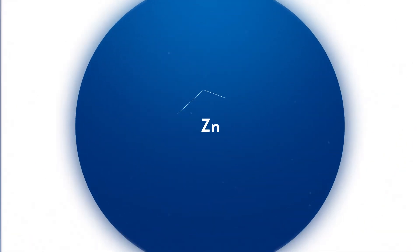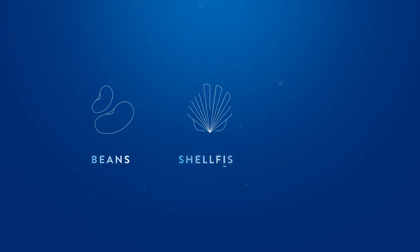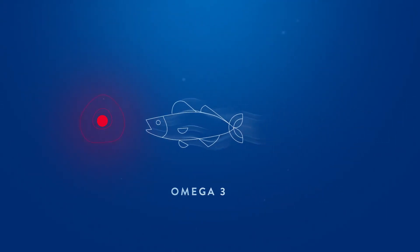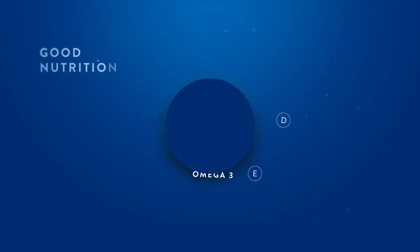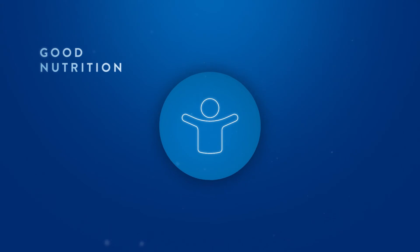Zinc is an essential mineral which supports synthesis of new immune cells to help respond to infections and illnesses. Good sources are beans, shellfish, and nuts. Omega-3 fatty acids are known to reduce inflammation and keep the immune system in check. Good sources are walnuts, chia seeds, and fatty fish. Good nutrition plays a vital role by providing key nutrients for immune health support.